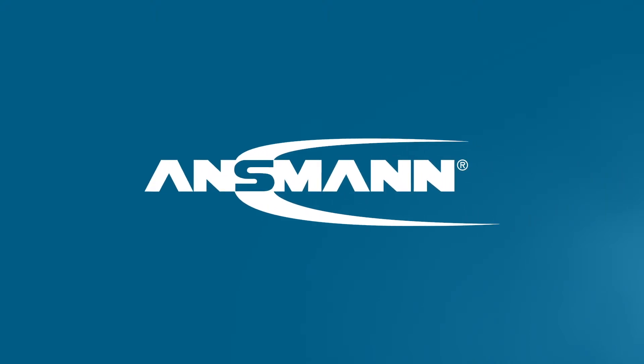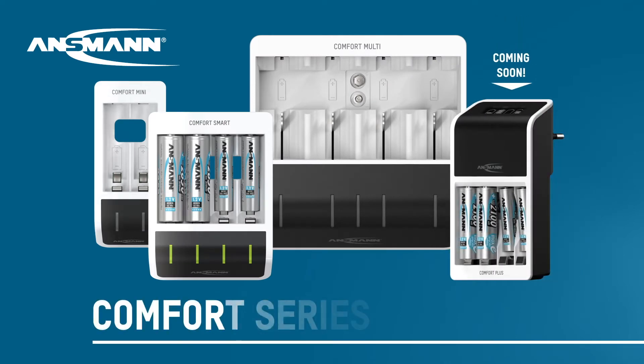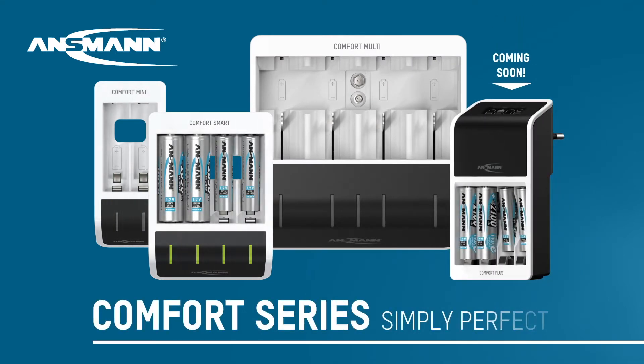Perfect charging can be this easy. The new Comfort series of chargers from Ansmann are perfect in design, perfect in operation and perfect in charging — and thus the perfect solution for every application.